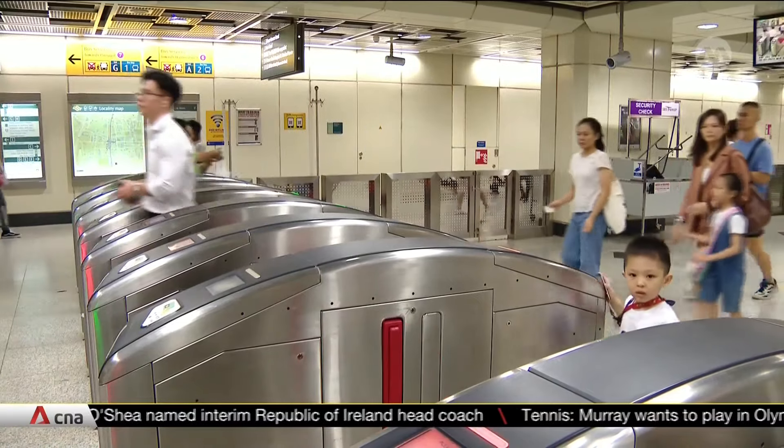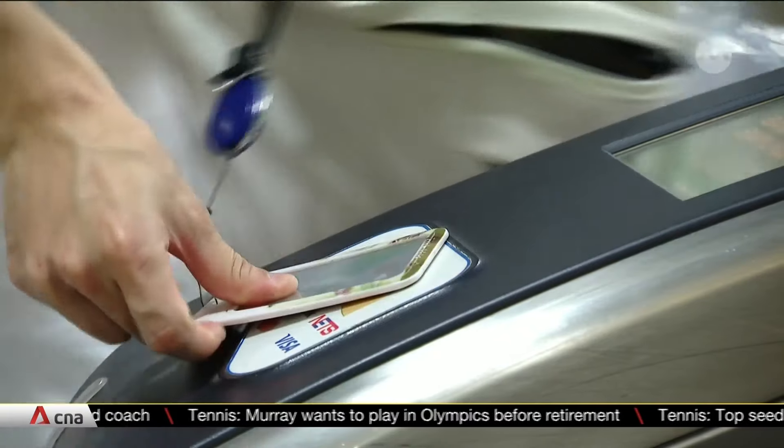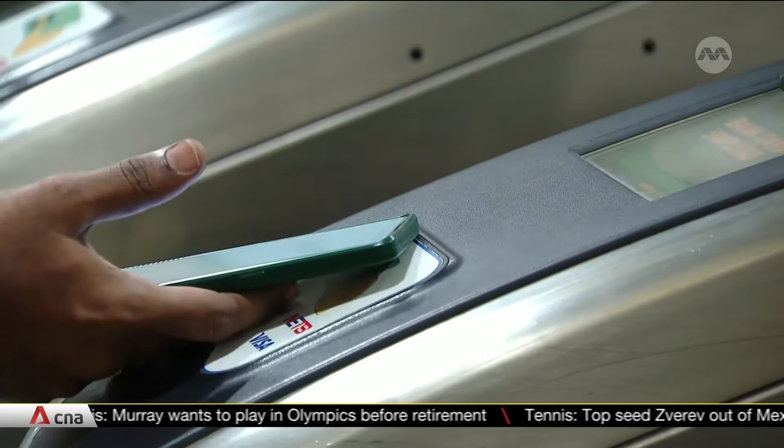Concession card holders will receive their replacements in the mail. There are some 67,000 such commuters, including seniors and people with disabilities.